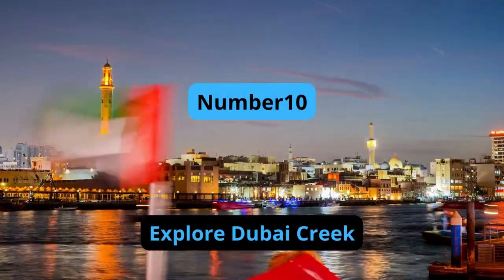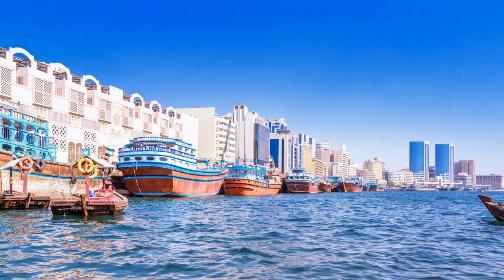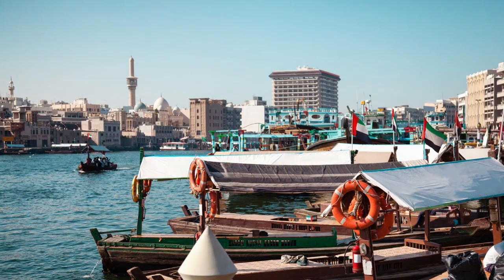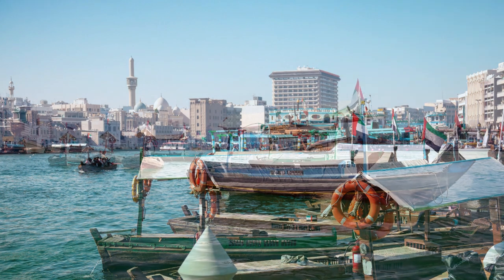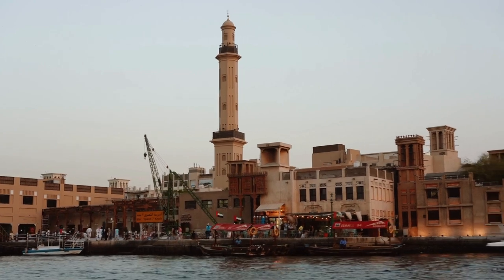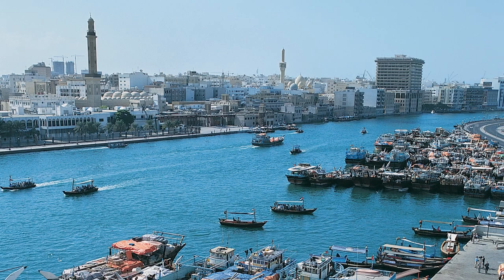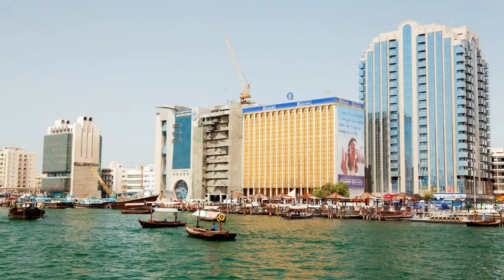Number 10: Explore Dubai Creek. Dubai Creek is a historic saltwater creek that divides the city of Dubai into two parts, Deira to the north and Bur Dubai to the south. The creek has been a vital part of Dubai's economy, as it was used for trade and fishing. Visitors can take a traditional wooden boat called an Abra to cross the creek or explore the many souks and markets along its banks.